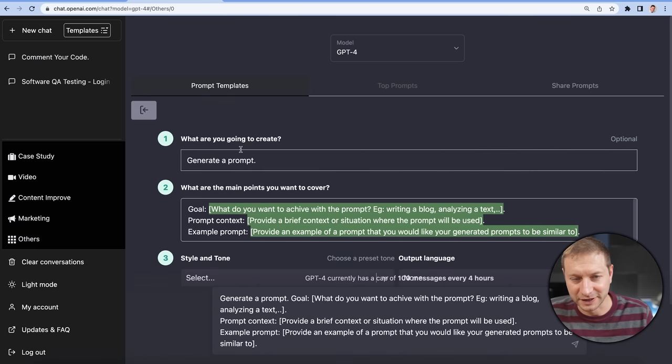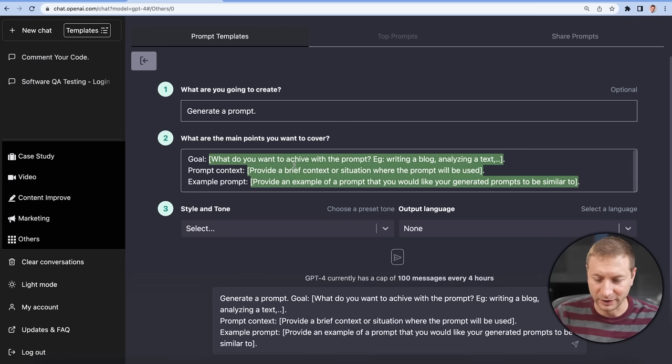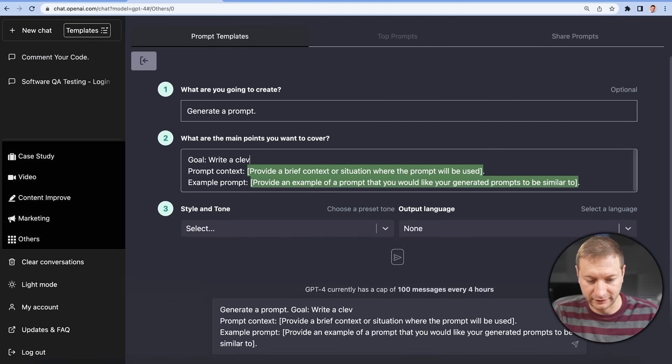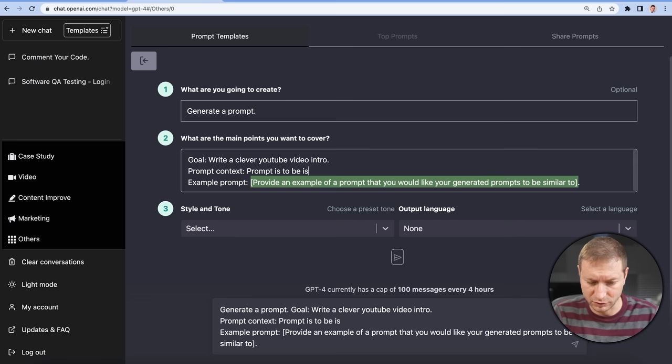What is this prompt generation? That's very meta, right? You're going to give it a prompt to generate a new prompt. I've seen this done before because it kind of gets you better prompts by prompting it to do better prompts, which you can later use to prompt. Generate a prompt — goal: 'Write a clever YouTube intro.' Brief context: 'Prompt is to be used by a YouTuber who is showing how to use prompts.' Example prompt — no, that's your job. I'm not doing that. Let's go — the whole idea here is that we're lazy.